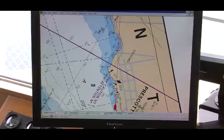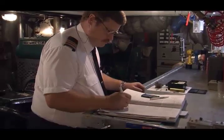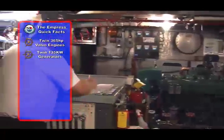However, with today's technology and regulations, we are required to carry an abundance of technology, including GPS, electronic charts, VHF radios, radars, amongst many other things. From here, the captain communicates with the chief officer down below decks in the engine room, with its twin 365 horsepower Volvo propulsion engines and twin 135 kilowatt generators.